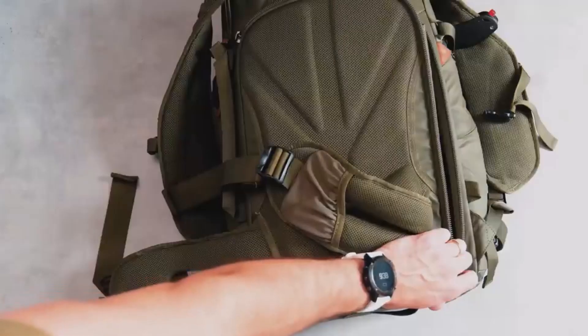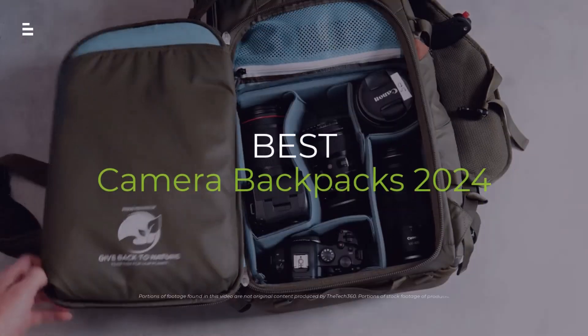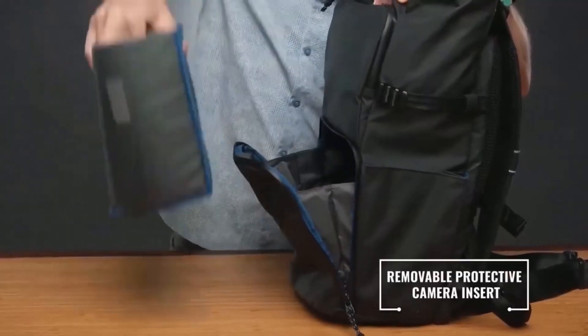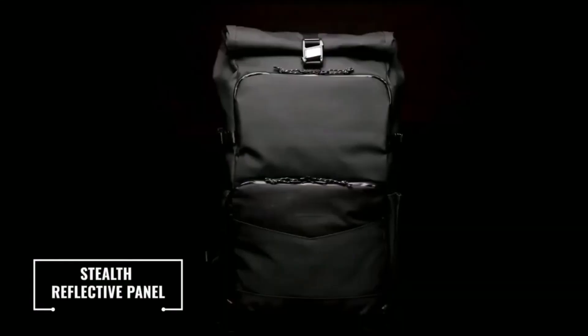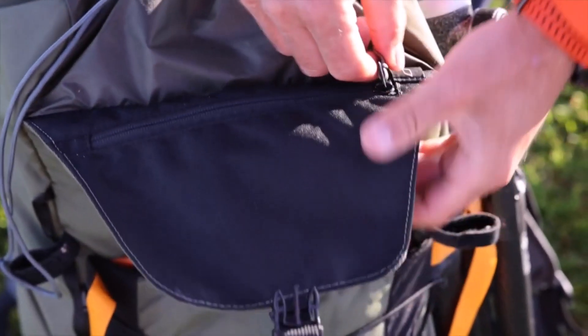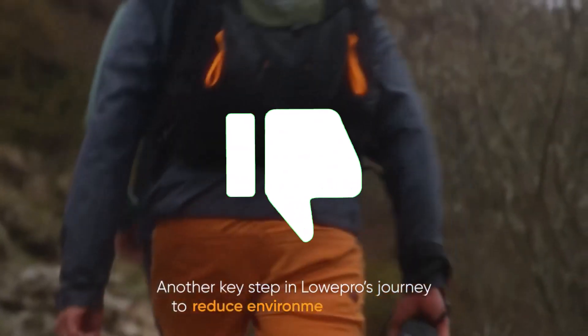Hey adventurers and photo fanatics hunting for the perfect backpack to carry your gear in 2024 — we've got you covered. We're breaking down the top contenders, from feature-packed pros to budget-friendly finds. Buckle up and get ready to find your ideal camera-carrying companion. Hit the subscribe button, give a thumbs up or down, and comment about which one is best for you.